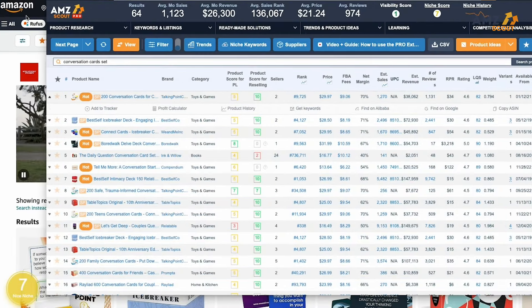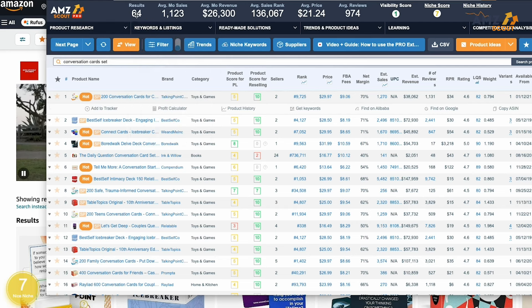Before we get into one of my favorite tools, if you're finding value from this video make sure to smash that like button. Now it's time for the tool I use every single time I want to analyze a product on the Amazon platform — the AMZ Scout Pro Extension. The Pro Extension is a plugin that works directly on the Amazon platform and lets you see key metrics about the product and the niche it falls within. Taking conversation starter cards as an example, once I type it into the search tab on Amazon and open up the Pro Extension, it shows all the important metrics like results of sellers from that keyword, average monthly revenue, and average reviews.